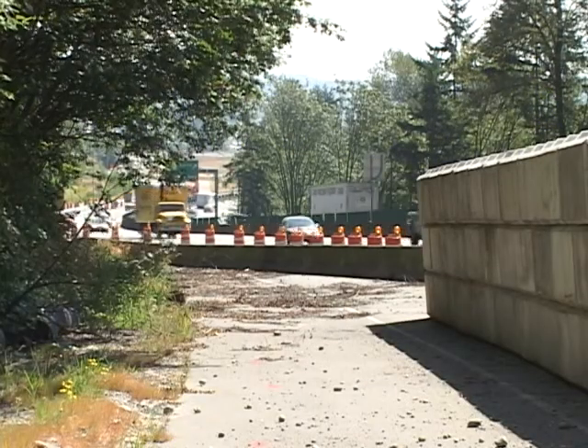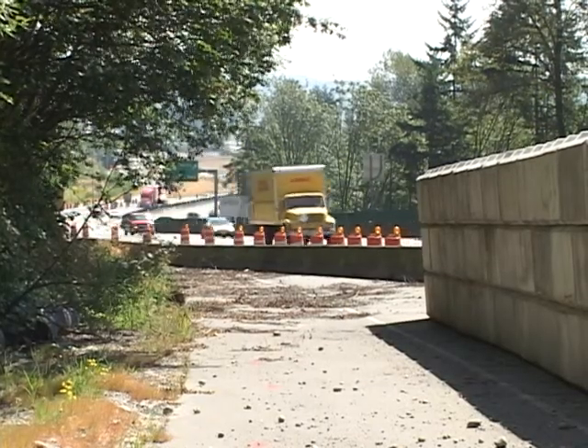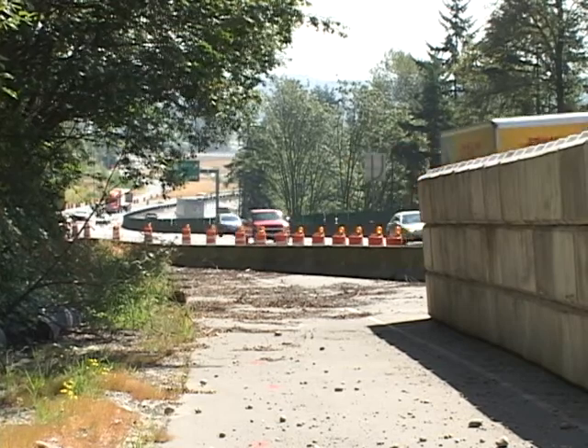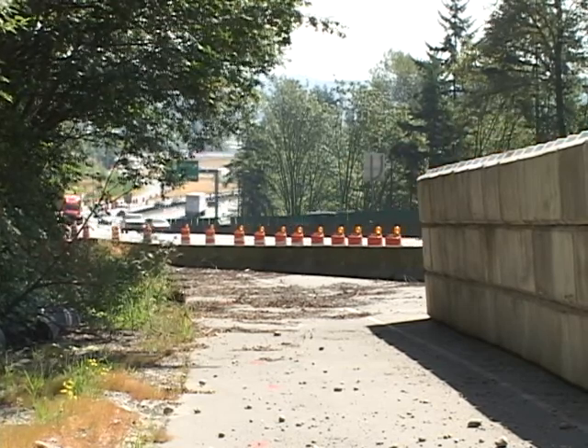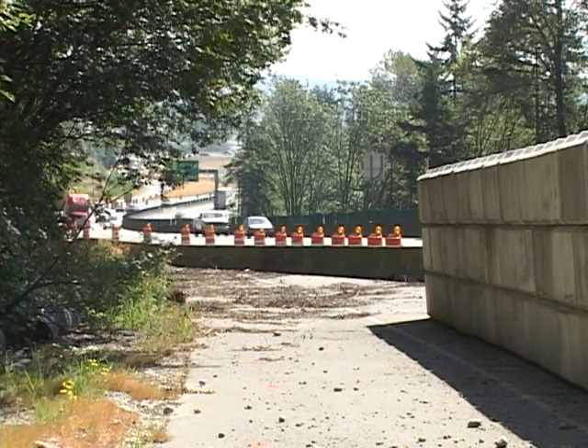I think in about a month they'll be ready to start putting in the wall. They have some prep work in terms of getting the electrical underground utilities out of the way so that we don't drill through them.